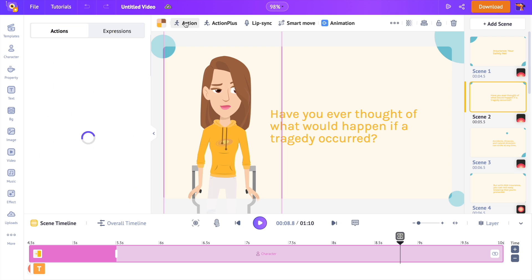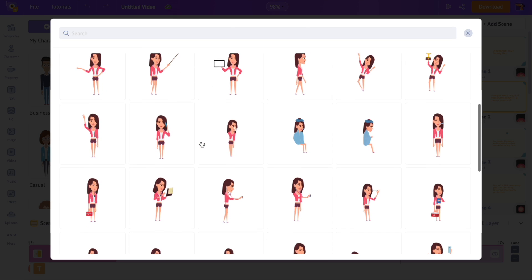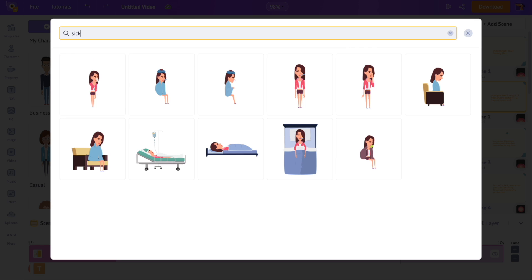First, let's see how we can change the animations present in a character. Select the character — right above the workspace you can see all the editing options. Click on the option named 'Action'. Actions are individual animations that can be applied to the character. You can use the search option at the top to find an action, and once you click on an action it will be applied to the character.